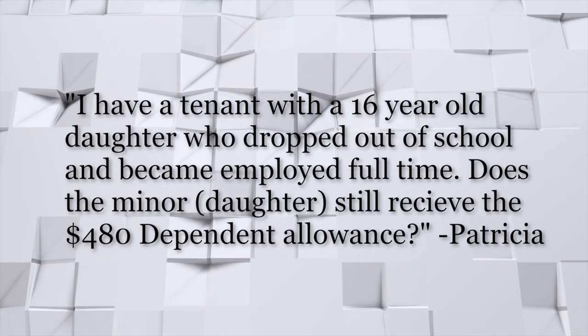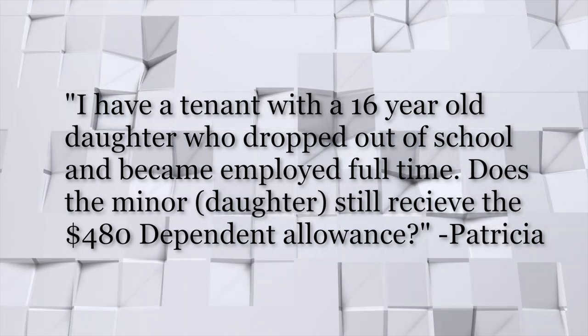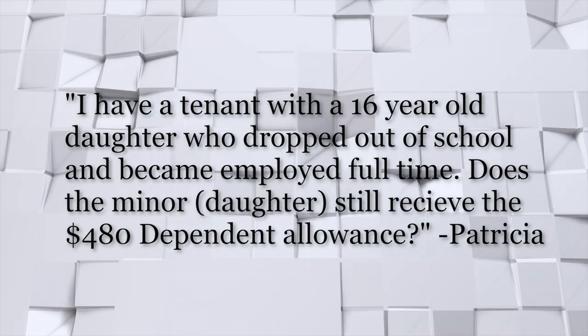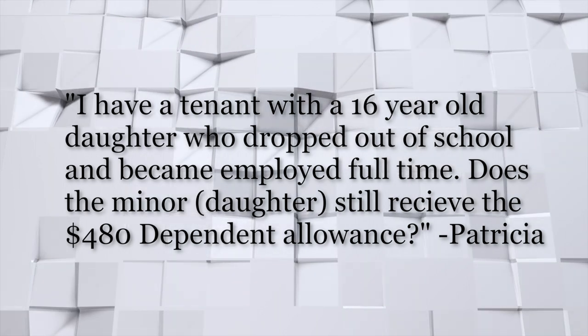Thank you. That was pretty clear. The next question I will give to Vernel. The manager says: I have a tenant with a 16-year-old daughter who dropped out of school and became employed full-time. Does the minor daughter still receive the $480 dependent allowance?